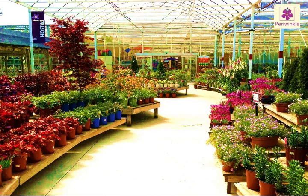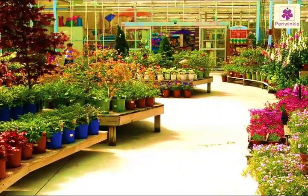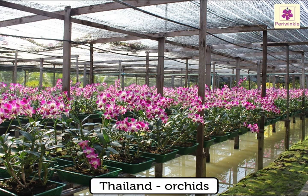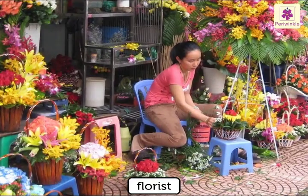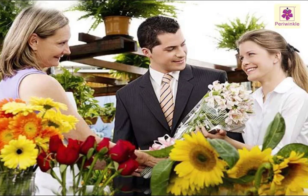In some countries, growing flowers is a big industry. Holland produces the largest number of tulips. Thailand produces orchids and exports them to countries in Europe. The one who sells flowers is called a florist. We send bouquets of flowers to our friends and relatives on their birthdays and anniversaries.